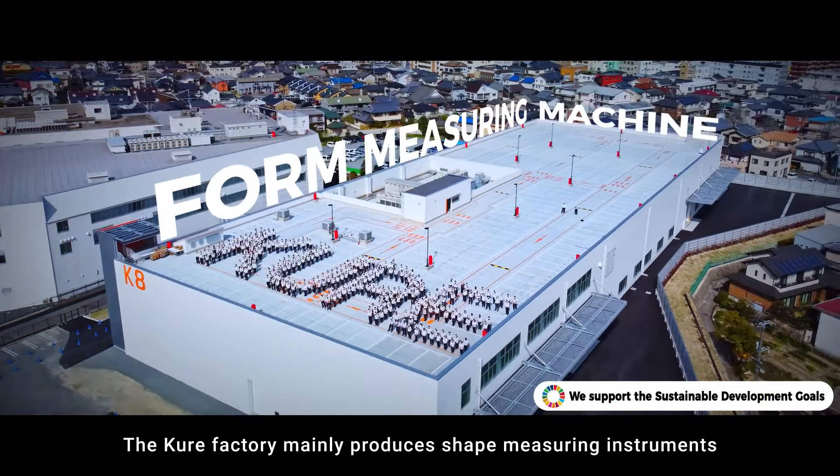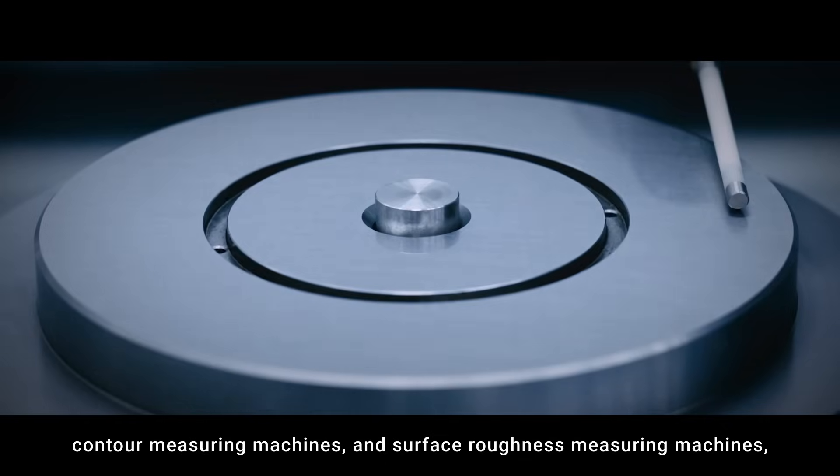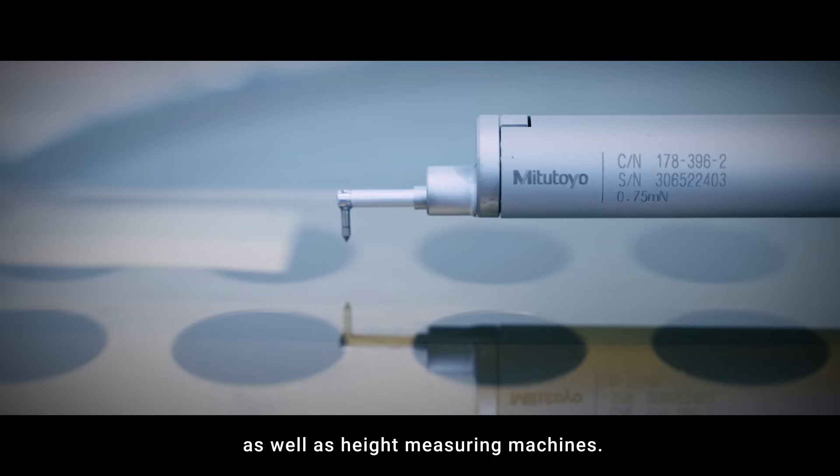The Cure Factory mainly produces shape-measuring instruments such as roundness-measuring machines, contour-measuring machines, and surface-roughness-measuring machines, as well as height-measuring machines.